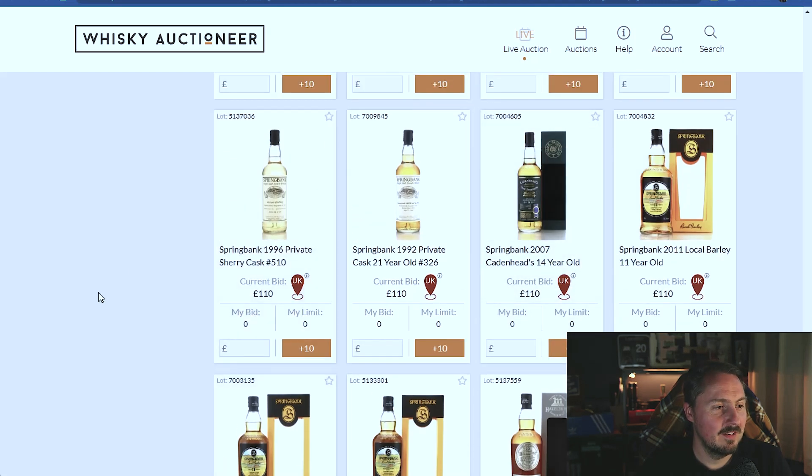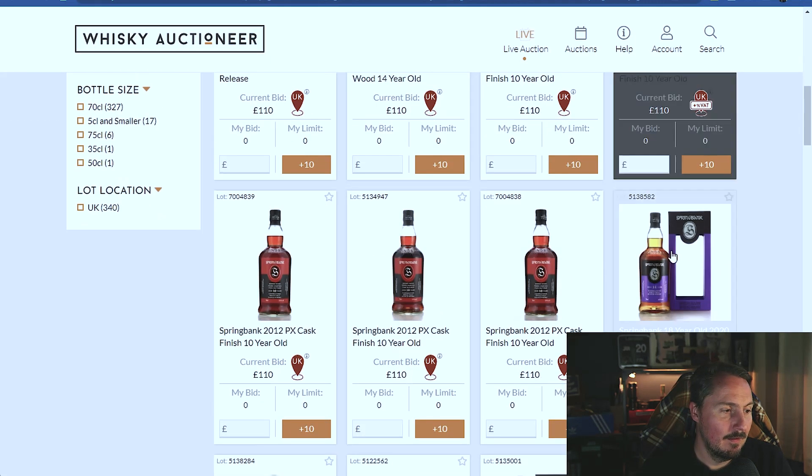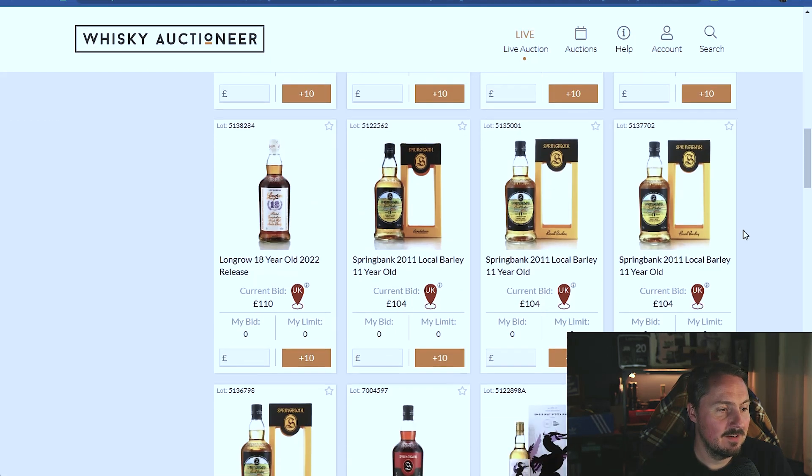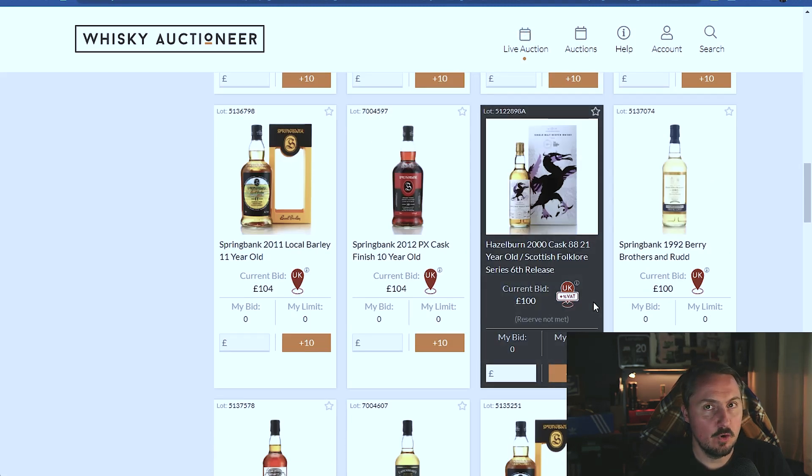Let's see what the Springbank 10 is sitting at - we're going to get some mad prices. It's at £104. These will all go up, it's still early days in the auction, we've still got a week to go.